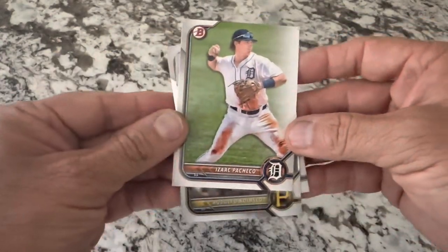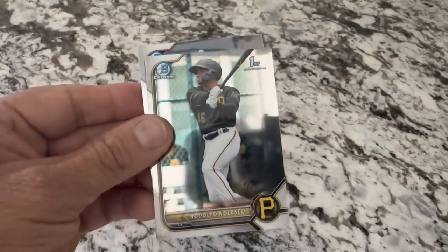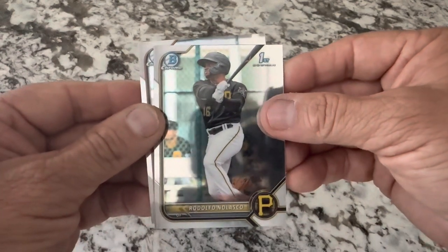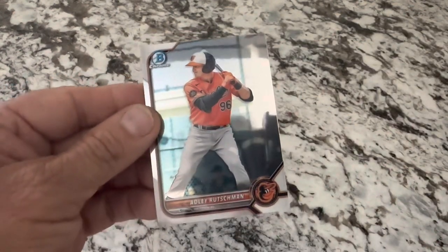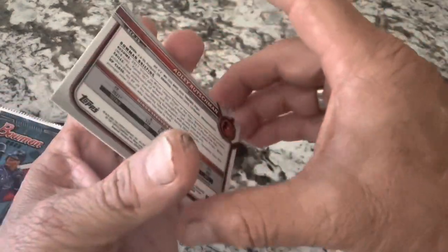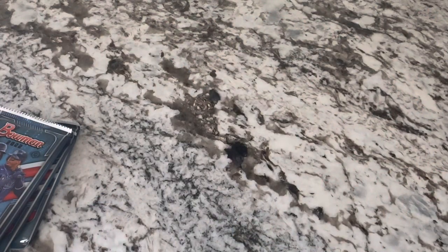A first Bowman would be wonderful. Getting into some chrome - there's another nice first Bowman, Rodolfo Olosco. And oh, Adley Rushman - very nice, that's going to get a sleeve. Bowman chrome prospect - that's going to get sleeved up. Boy, I think I'm even going to sleeve that Julio Rodriguez just for the heck of it, and definitely the Adley or the Henry Davis. Those are pretty nice cards in those first two packs.